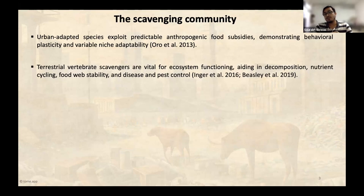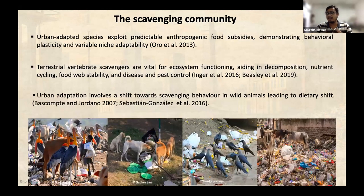Terrestrial scavengers are vital for our ecosystem as key species in ecosystem functioning — they help in decomposing organic components, nutrient cycling, and maintaining food web stability. They also reduce pest populations and disease. In the Global South, where garbage management is insufficient, these anthropogenic food subsidies attract many species including wild animals, leading to dietary shifts and telling us how species are getting adapted to using these food sources for their sustenance.